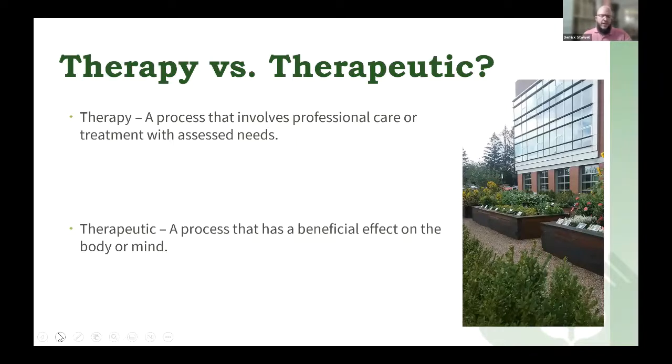One thing to clarify — and you see this a lot in media — is people use the terms therapy versus therapeutic. I want to introduce that and discuss what that means.